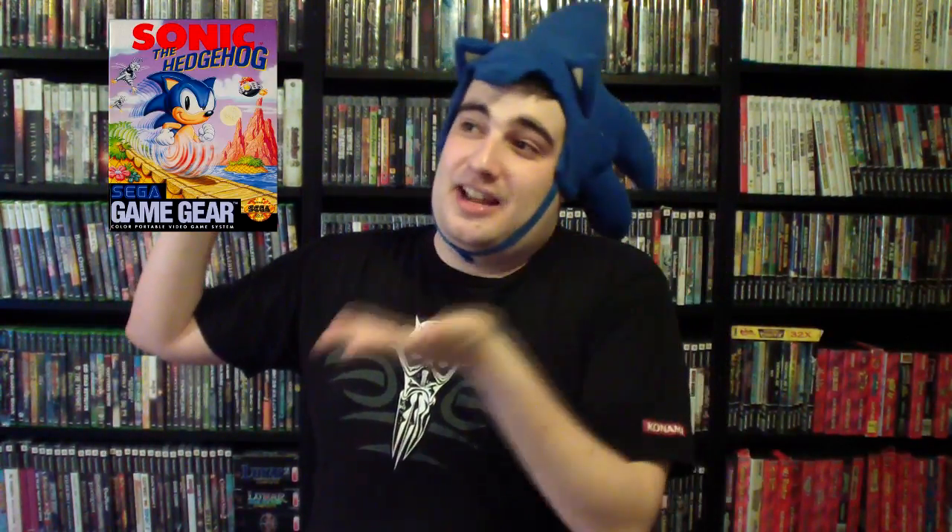I haven't even played the Genesis stuff beforehand, so this is kind of a sentimental game to me. It's literally one of the first games that I played on Sega Master System after I played Alex Kidd.